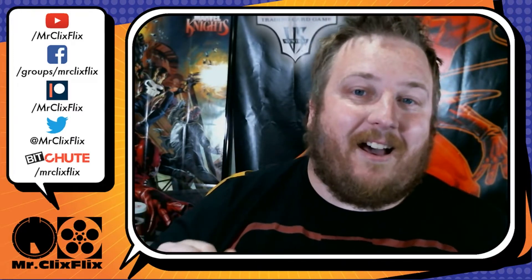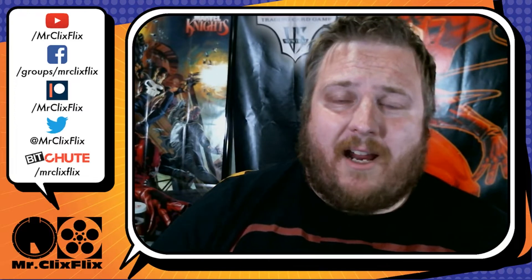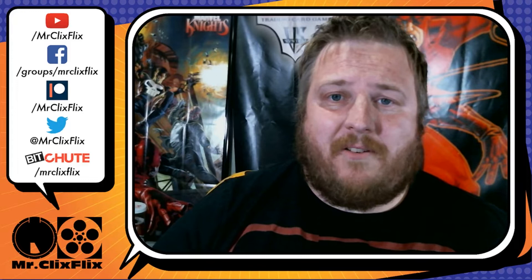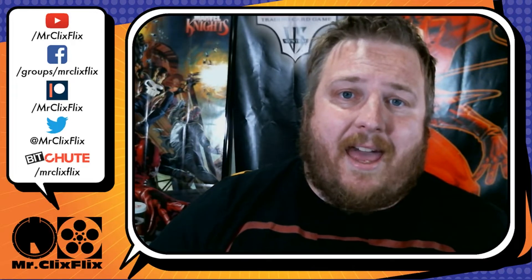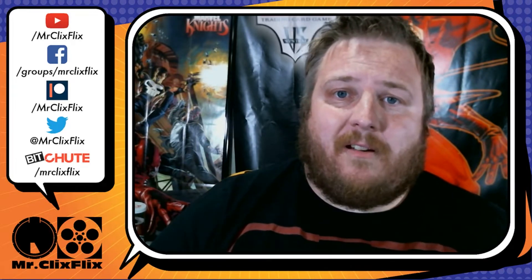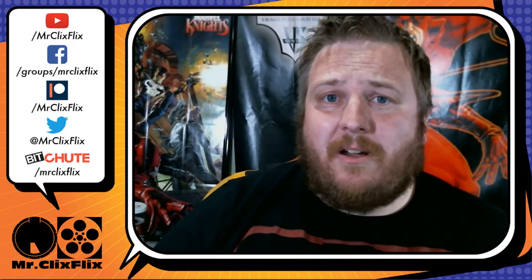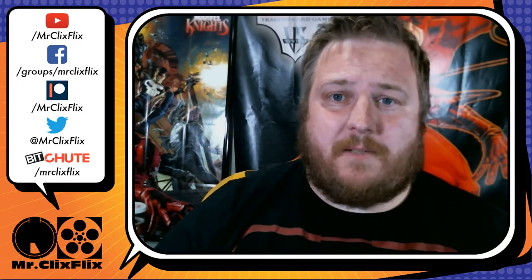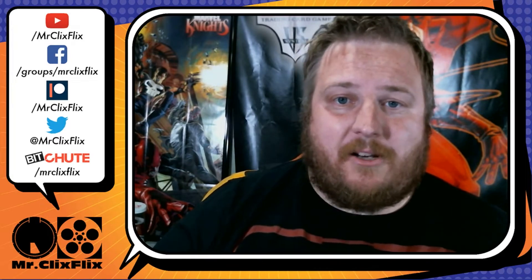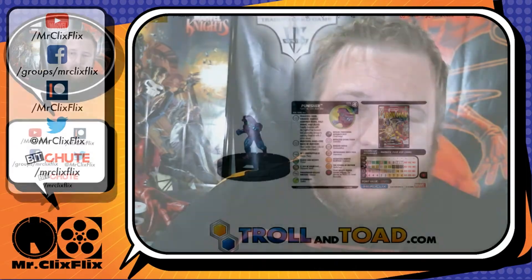Speaking of TrollandToad, they don't do pre-orders there, but they are currently offering an extra 25% trade-in credit for your HeroClix if you take store credit — something to consider if you're trying to pick these up. Thanks to them, I am currently giving away an entire brick of Fantastic Four HeroClix, so check out the YouTube card now for that contest. Also stop on over at Patreon.com/MrClixFlix, where if I hit my Patreon goal of $300 in total pledges per month, I will give away exclusively to Patreon an additional brick of Fantastic Four HeroClix, in addition to all the other cool stuff over there. That's enough of me blabbing — let's get into the previews.